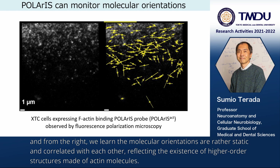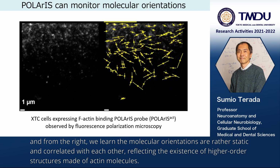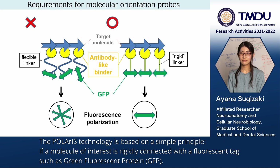From the right, we learn the molecular orientations are rather static and correlated with each other, suggesting the existence of higher-order structures made by actin molecules. The Polaris technology is based on a simple principle.